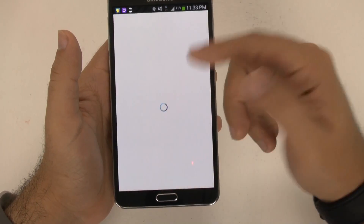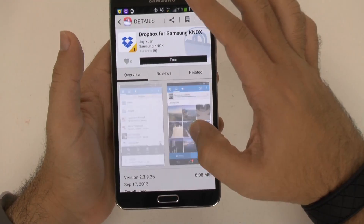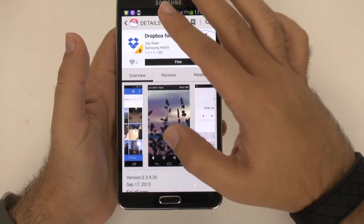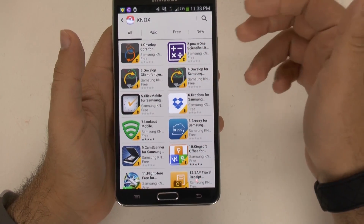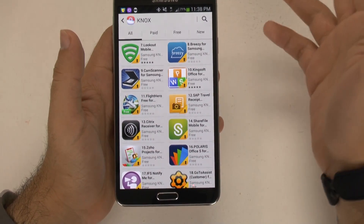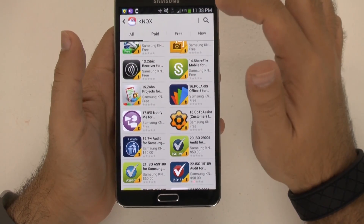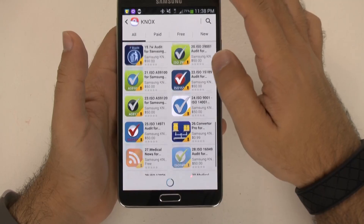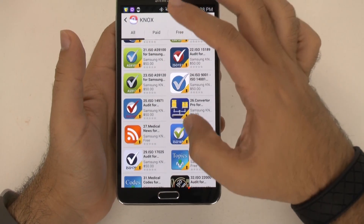As you can see, for instance, this Dropbox app is the Dropbox for Samsung Knox. It's encrypted before you put it in so that no one else can see it from this phone. All of these are. So you have things like Office, clocking in and clocking out apps, receipts for travelers, mobile sharing apps, receiver apps, apps for communication between people, auditing apps, conversion apps, and medical apps.